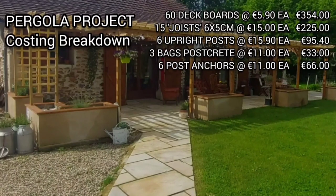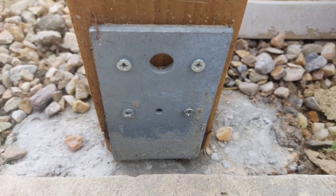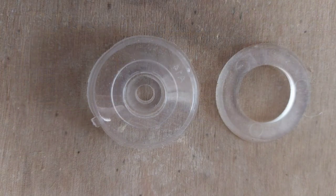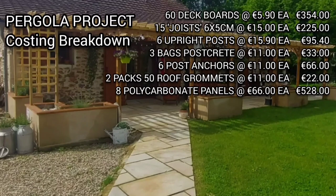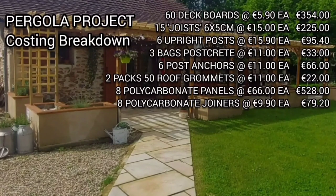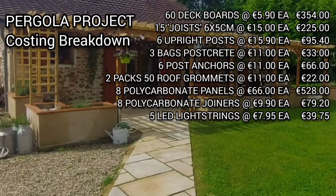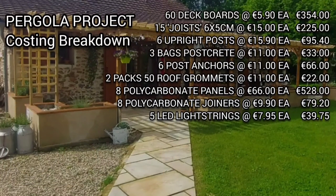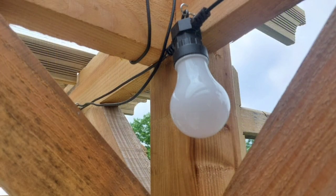The posts themselves were sat on post anchors at 11 euros each and we needed six of those, one for each post. Next we had the grommets that held down the poly roof panels — we needed two packs of 50 at 11 euros each. Then the panels themselves, very expensive at 66 euros each, coming in at 528 euros. And at 9.90 each were the joining strips that connect those two panels together. Then the decorative pieces: the LED lighting from our local Action store at 7.95, and the bulb packs at 19 euros each — we had three of those in total.